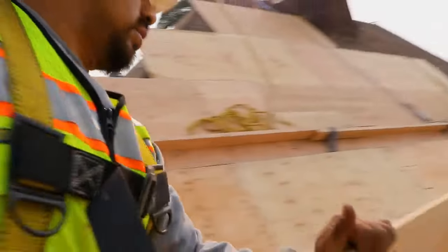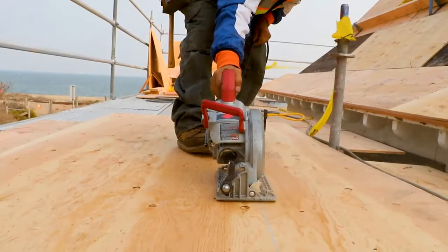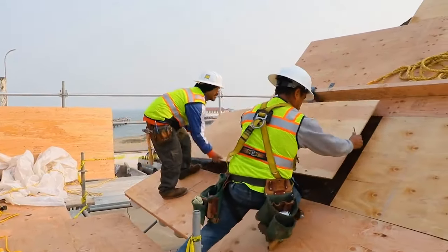From here, we move into stage two, which is installing plywood and the layers of underlayment.